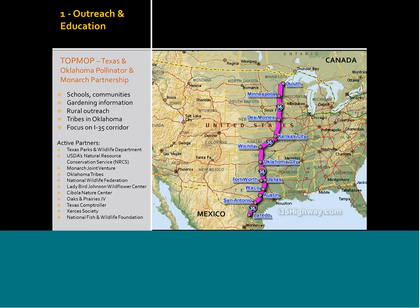Outreach and education is believed to be the lowest-hanging fruit in terms of attaining the most conservation possible — informing the human community. The focus will be schools, other communities, sharing gardening information, and reaching out to rural landowners, since over 95% of the land is owned privately in Texas and Oklahoma. We're also working with some tribes in Oklahoma interested in growing milkweed and wildflowers. Our focus is going to be on the 250-mile slot that parallels the I-35 corridor, because that is the heart of where the monarchs are migrating. We have so many partners that we couldn't fit them all onto one slide, and we're looking to include whoever wants to be involved.